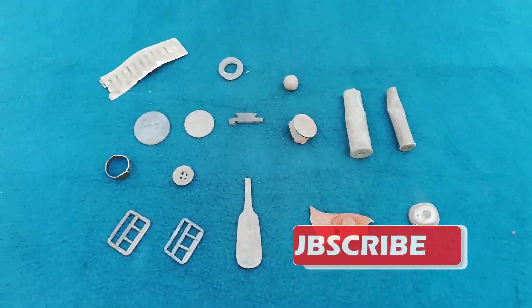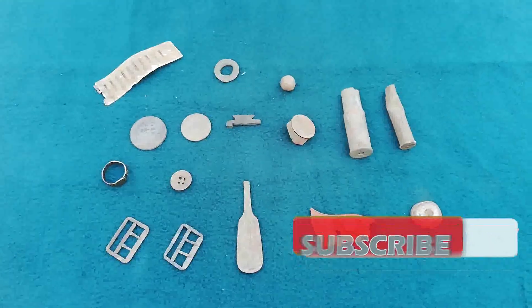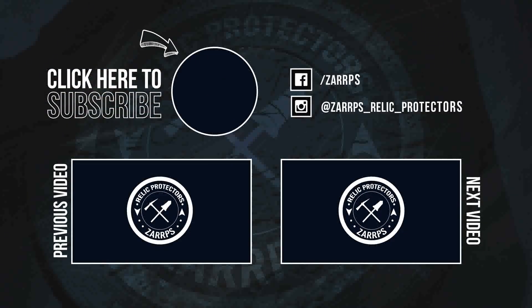If you like this video, please make sure to give it a thumbs up and subscribe to the channel. Thank you for watching, take it easy.